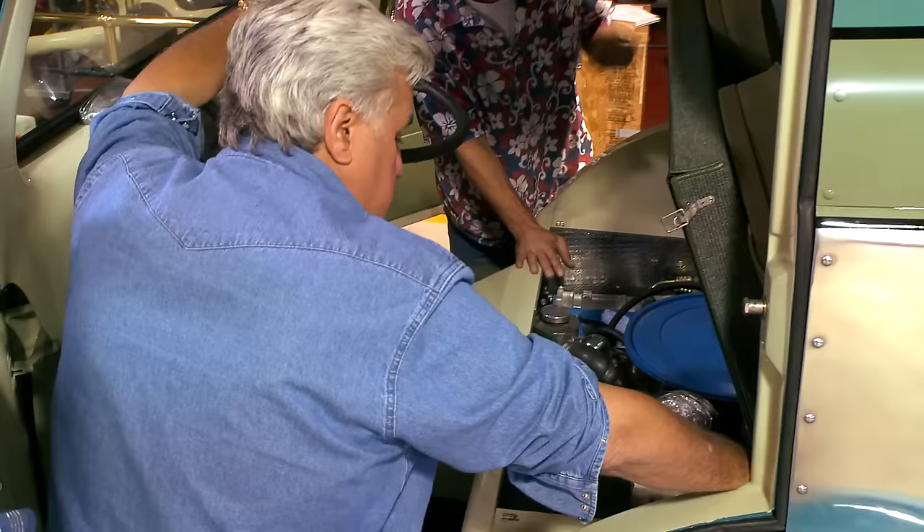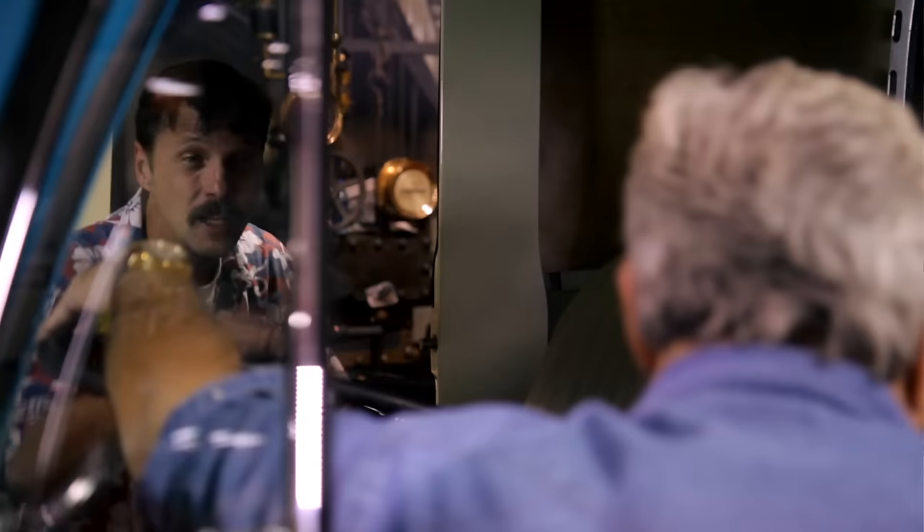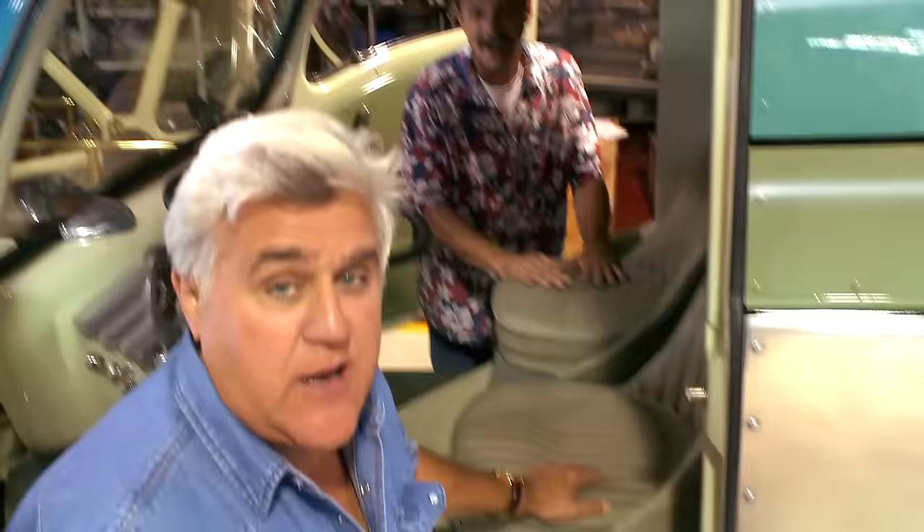What are these little switches here? Those are the air ride for the back. In 1973, they came out with the very first air suspensions on these coaches. So those control the airbags, which was a ride leveling system.